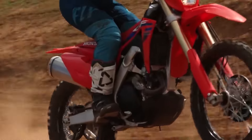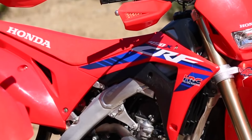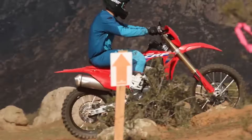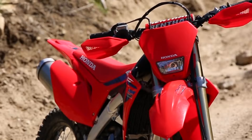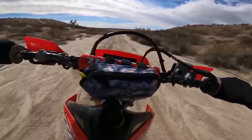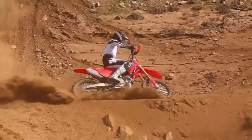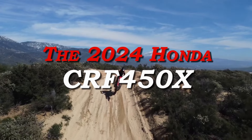When it comes to off-road motorcycles, the Honda CRF450X stands tall. This purpose-built machine is not your run-of-the-mill dirt bike. It's a cross-country conqueror, a trail-taming beast, and a testament to Honda's engineering prowess. Whether you're a seasoned rider seeking adrenaline-fueled adventures or a newcomer eager to explore the great outdoors, this bike beckons you to saddle up and hit the trails. So let's look at 10 things you need to know before buying the 2024 Honda CRF450X.